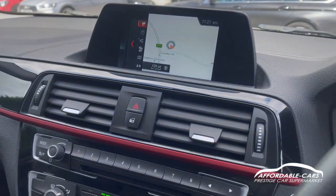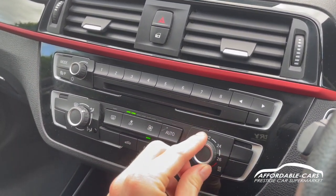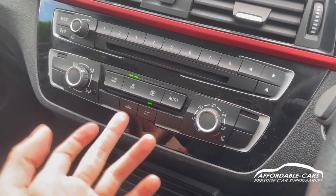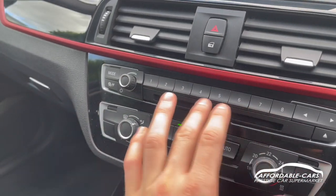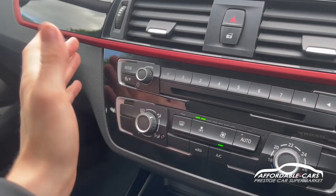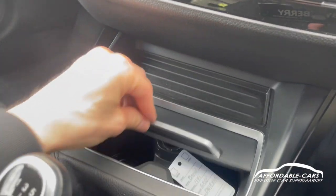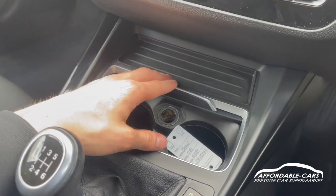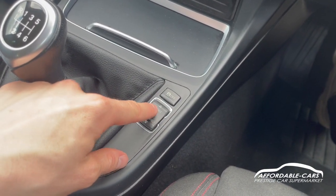Going down, you can see we've got the nice climate control — you can see the temperature on this side, and you can change to automatic air conditioning, air circulation, defogging, and control where the air comes out. Then you've got all your radio buttons, traffic announcement buttons, and down below there's storage space, two drinks holders, and a 12-volt socket for charging.